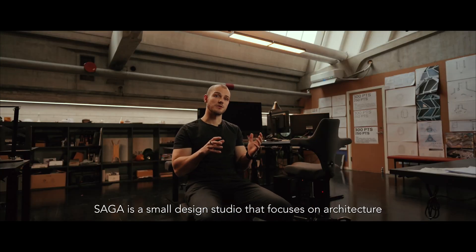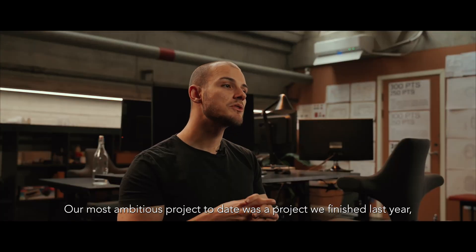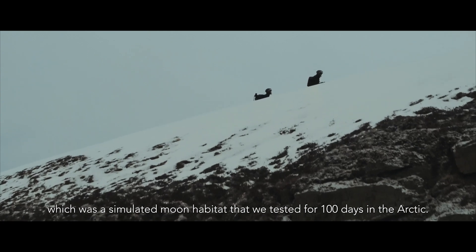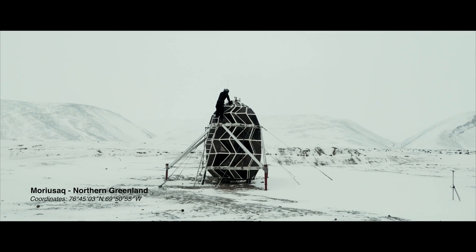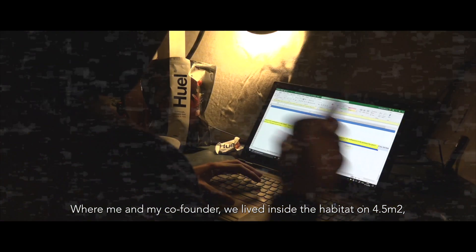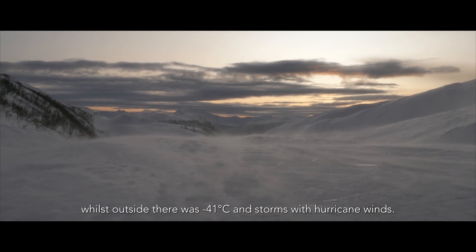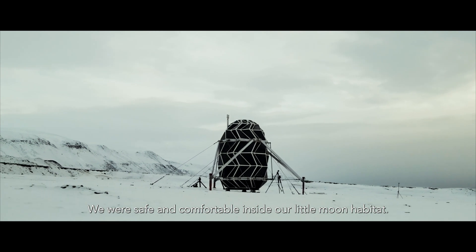SEGA is a small design studio that focuses on architecture in outer space and extreme environments. Our most ambitious project to date was a simulated moon habitat that we tested for a hundred days in the Arctic, where me and my co-founder lived inside the habitat on four and a half square meters while outside there was minus 41 degrees Celsius and storms with hurricane winds. We were safe and comfortable inside our little moon habitat.